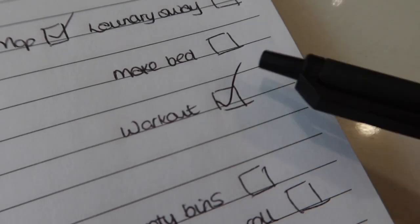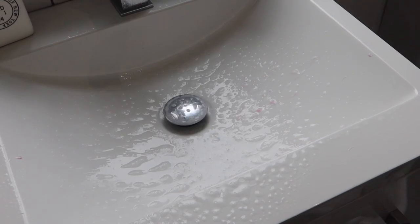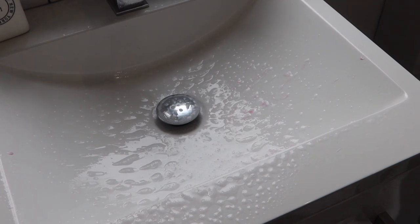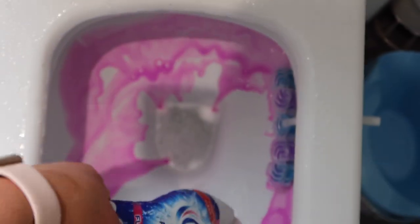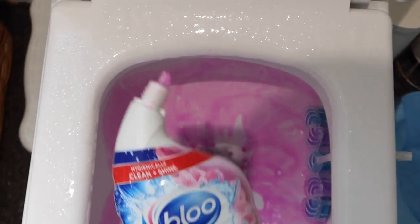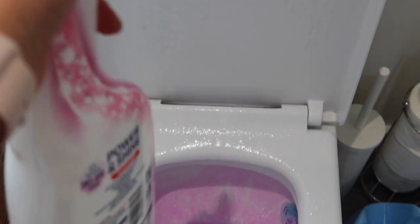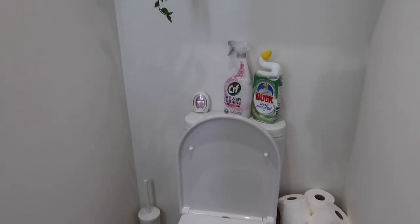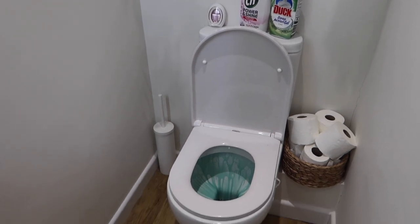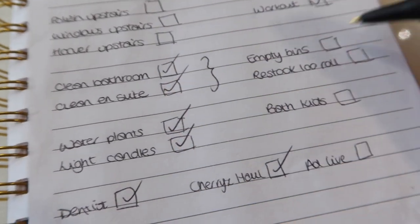Then I had to do the dreaded workout, which I really didn't want to do, but I try to do it every day because it's the one thing I do for me. Once that's done, I prepped the bathroom for a proper clean later — I sprayed everything and left it to soak, put toilet cleaner in, and left that to soak too. I've done the same in the ensuite. I'm running out of time and very quickly need to get showered and get ready for the school run.